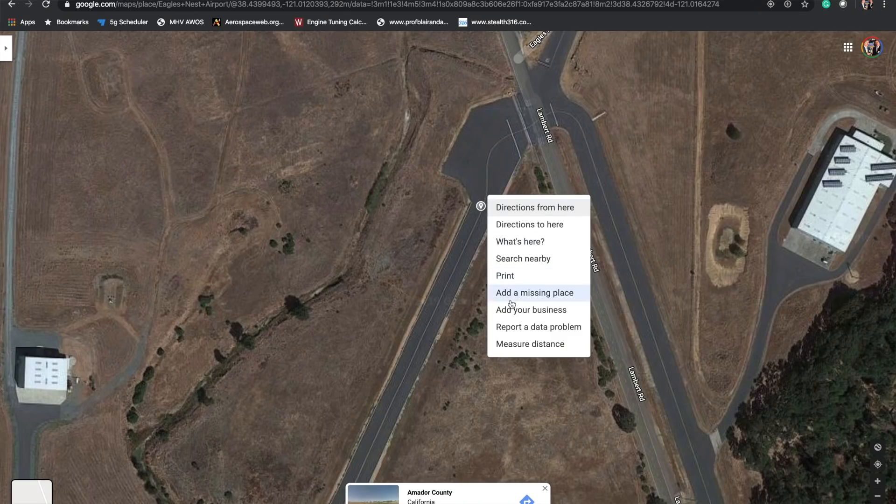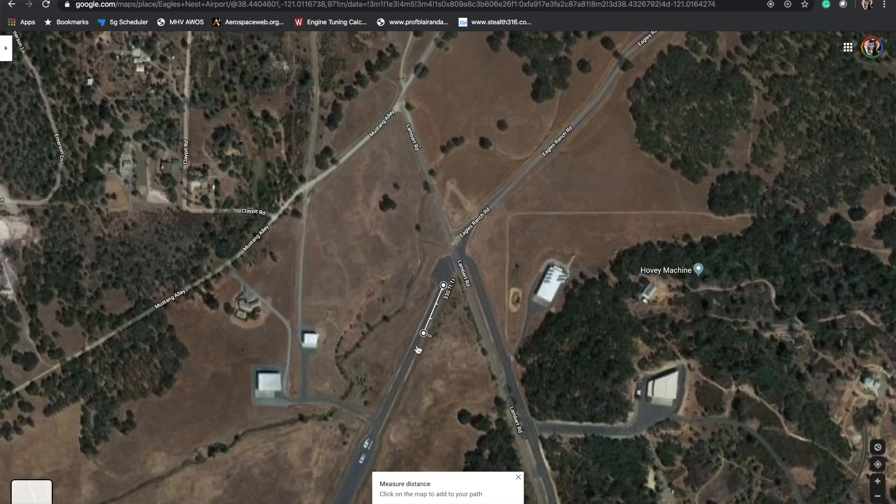Here I'm going to include all of the takeoffs at all the different weights. These were max power takeoffs — full prop and wide open throttle — here at basically sea level. With the help of Google Earth, you can use this to back out the takeoff roll distance.